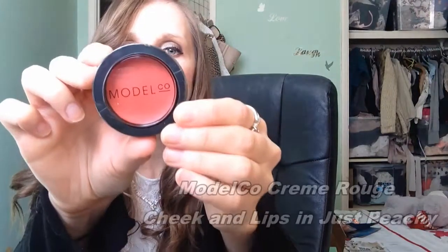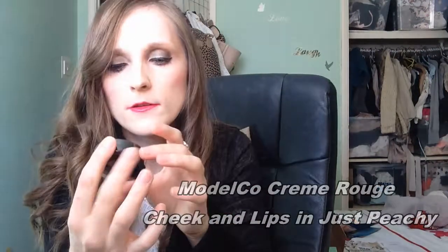We've got Model Co Creme Rouge — Cheek and Lips in Just Peachy. You can use this on both your cheeks and lips. It's a nice shade, kind of pink and peachy. And it's a cream blush, so if you've got older skin this is great because it won't sink into your wrinkles.